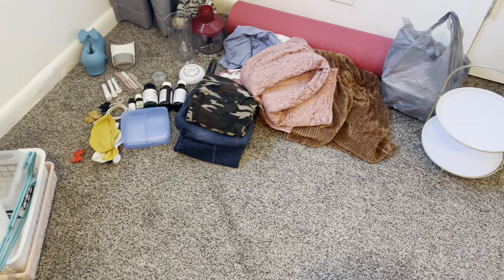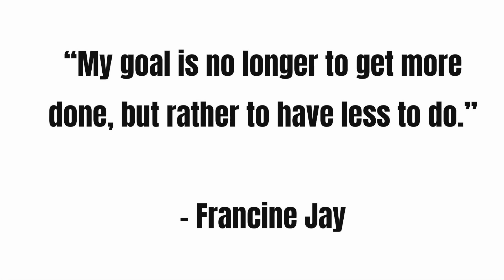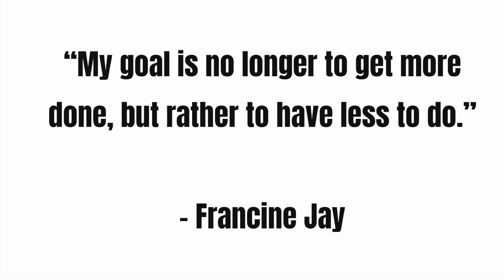Hopefully this was beneficial to you guys. Hopefully you can find some stuff to let go of in your home. I'm also going to be passing on these two things to my sibling because they're going to get a lot more use out of them than I have. So say goodbye to all this stuff. I love this quote by Francine Jay: 'My goal is no longer to get more done, but rather to have less to do.'